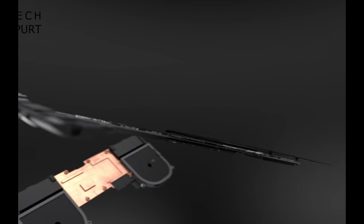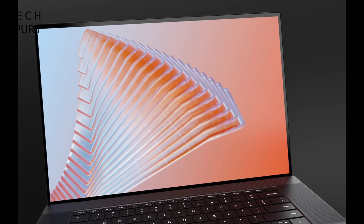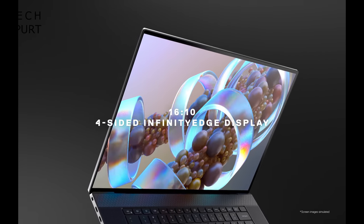This week also saw Dell update its excellent XPS laptop range — one of the only true choices for creative users. Forget that Apple stuff; the new supersized XPS 17 looks like one hot machine with its Full HD or 4K display, 10th gen Comet Lake H chipset, and GeForce GTX or RTX graphics. It's big, it's beefy, and I want it.